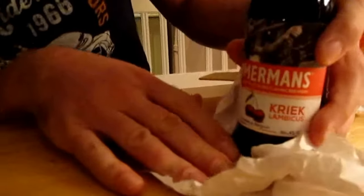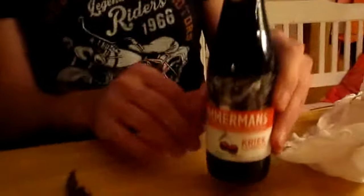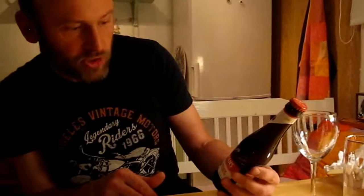It's Timmermans. It's Belgian and it's a Lambic beer. That's interesting. The world's oldest Lambic brewery — established 1702.